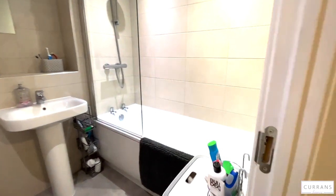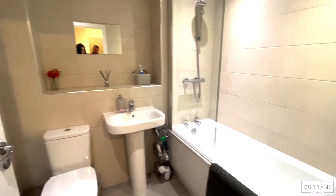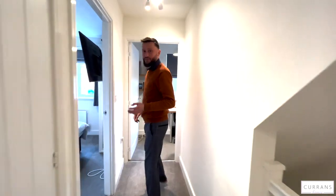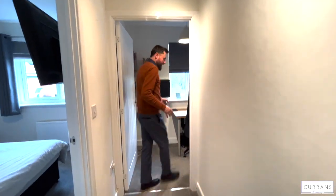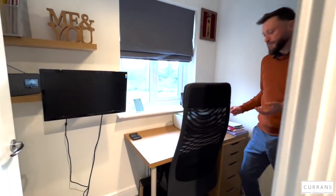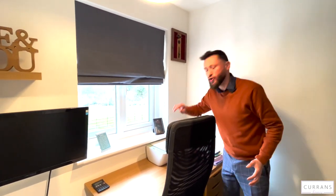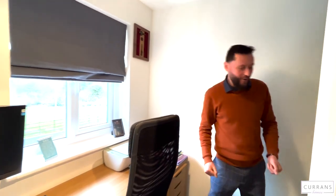Completing the first floor is the main family bathroom — as you'd expect, a pristine three-piece white suite. The shower is fed from the boiler with a glazed shower screen. What I also like is the landing area between the first and second floor, where the owner has cleverly put in a desk, making good use of the space and giving a great outlook — everything you need in a study area.